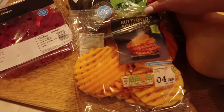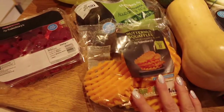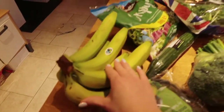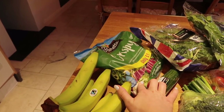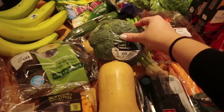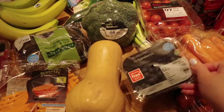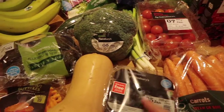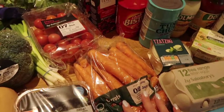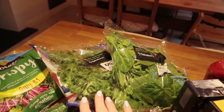This grocery haul is from Sainsbury's. I got some raspberries, some butternut squash waffles — I've never tried these before but we thought they'd be a good alternative to potatoes. I've got four avocados, a bunch of six bananas, a bag of crispy lettuce, one whole cucumber, one broccoli head, a butternut squash, and a pack of blueberries.